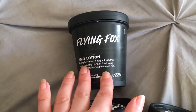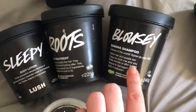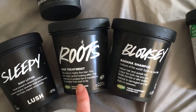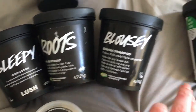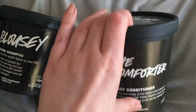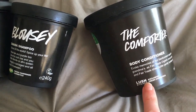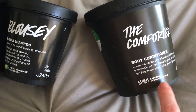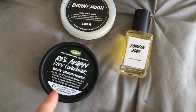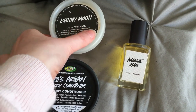I then have a Flying Fox body lotion which I picked up in the Lush Kitchen to go with the shower gel. I then got a big pot of Sleepy, Roots, and Blousey — Blousey is a banana shampoo that's an Oxford Street exclusive. Roots is a hair treatment which I've done a video on. I also have a giant pot of the Comforter body conditioner, a Butterball, a mini Rose Argan body conditioner, and one of the Bunny Moon face masks — the jelly ones.